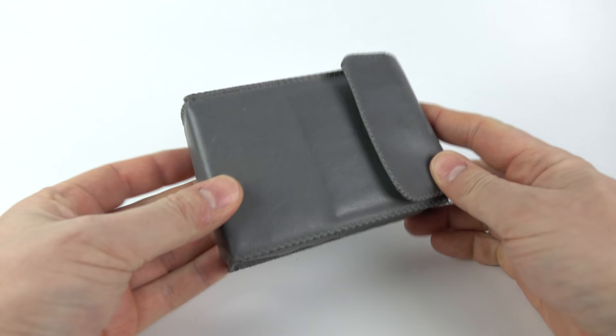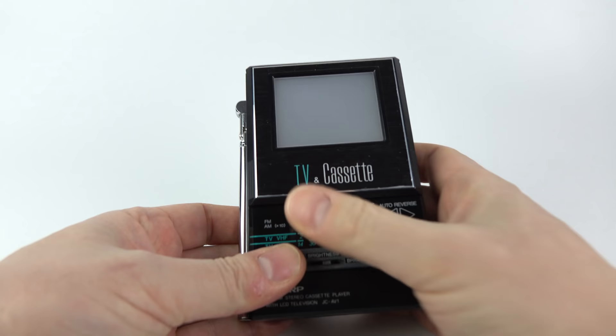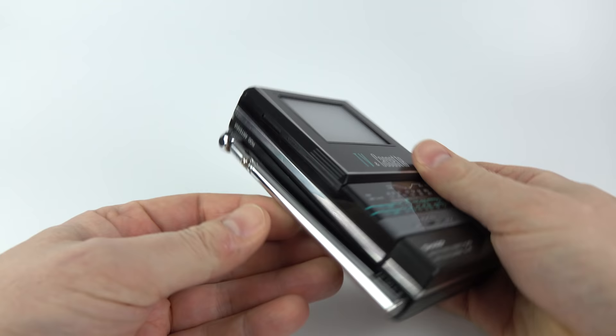When I saw this for sale on eBay I just had to pick it up, because it's the first time I've seen one of these since 1986 and I'd forgotten all about it. It's a personal stereo which is all normal enough, however it's a personal stereo with a built-in television, and yet it's not that much larger than many of the personal stereos that were around at the time.